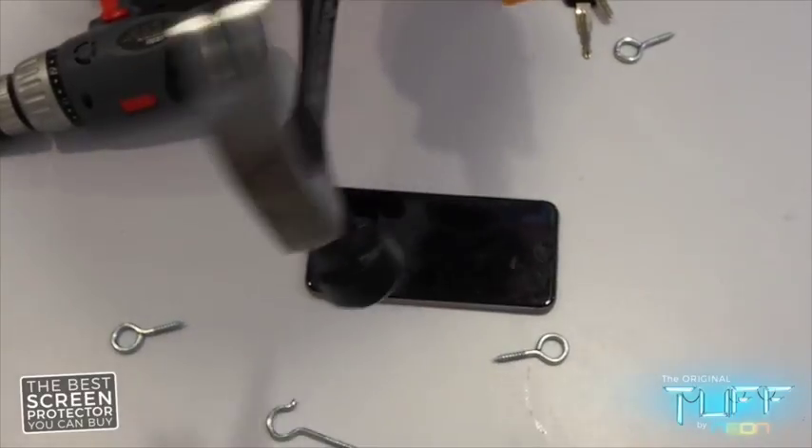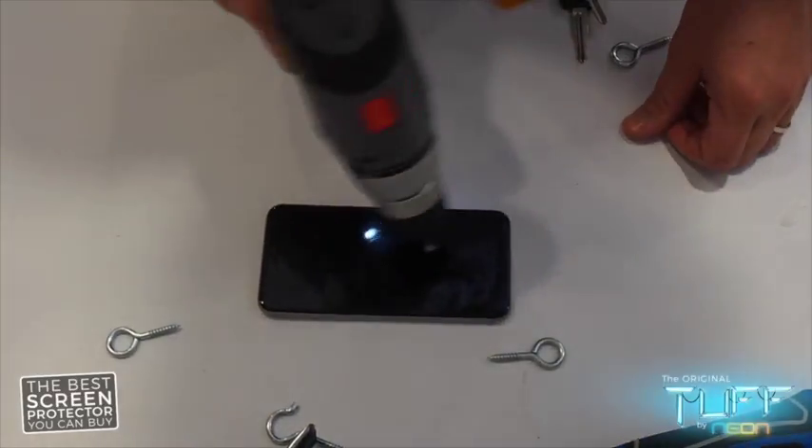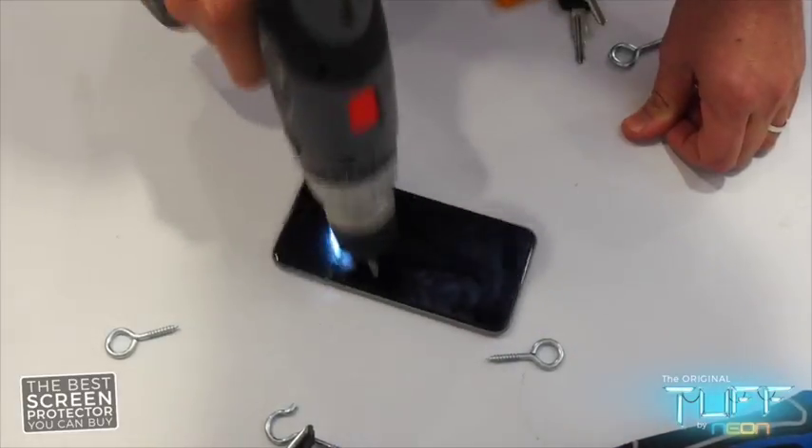Don't forget the drill. Everyone loves to drill a screen, right? Ahhhh!